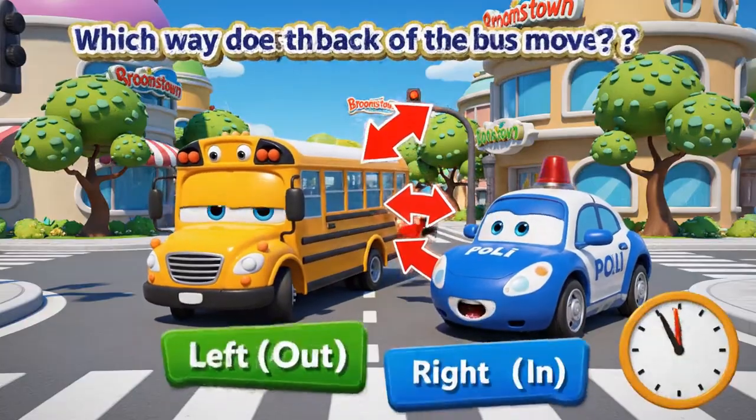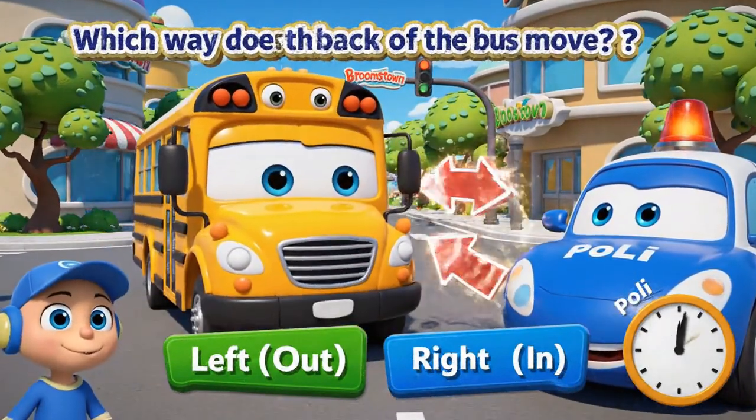When the bus turns right, does the back go left or right?